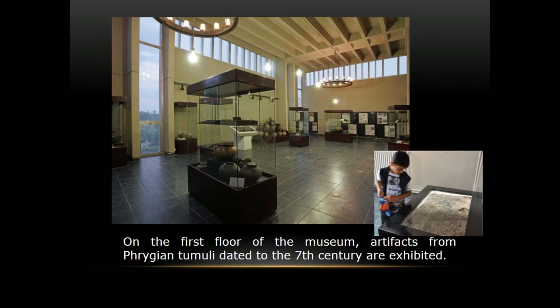On the first floor of the museum, we exhibit Phrygian necropolis findings and display photographs showing the stages of excavation, along with information panels. The exhibition contains bronze artifacts, jewelry, and fibulae. We also have in-situ skeletons exhibited with their jewelry, bracelets, fibulae, and some pieces of textile.